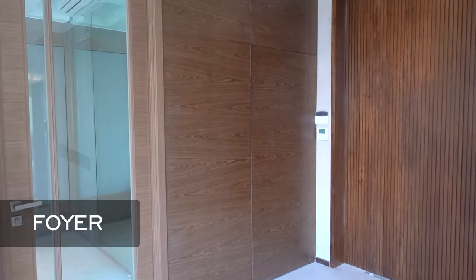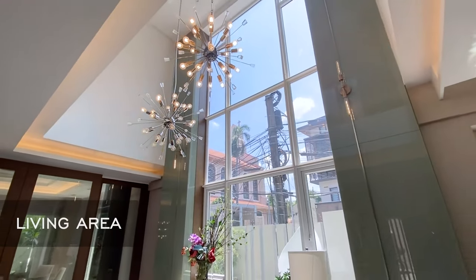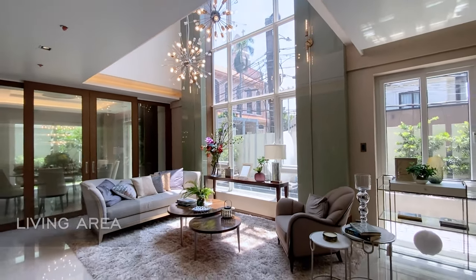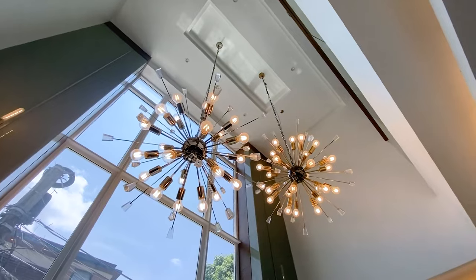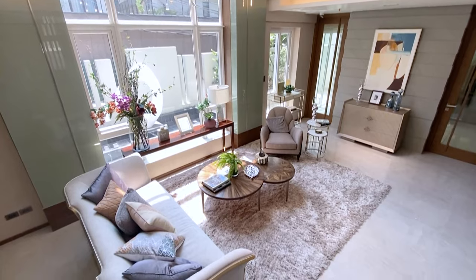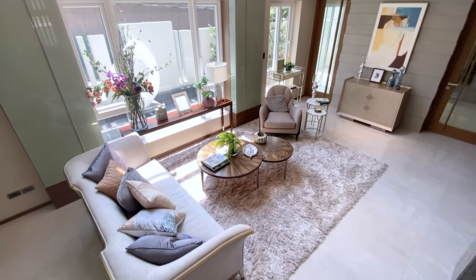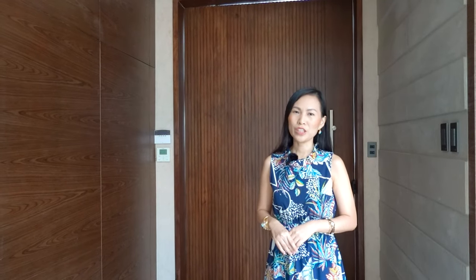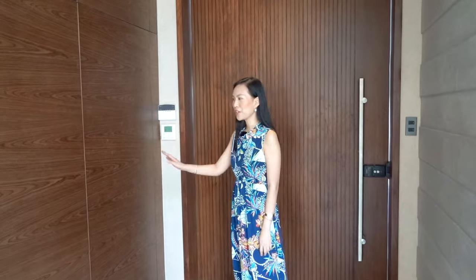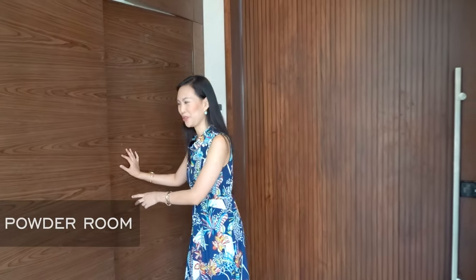As we enter the house, you will be greeted by this foyer, leading to an elegant living room with a double height ceiling. As I mentioned earlier, this is the model unit, and this unit includes the furniture and appliances. But if you decide to get one of the other units, the furniture and appliances are not included. Getting back to where we left off, the first door to my right is the powder room.